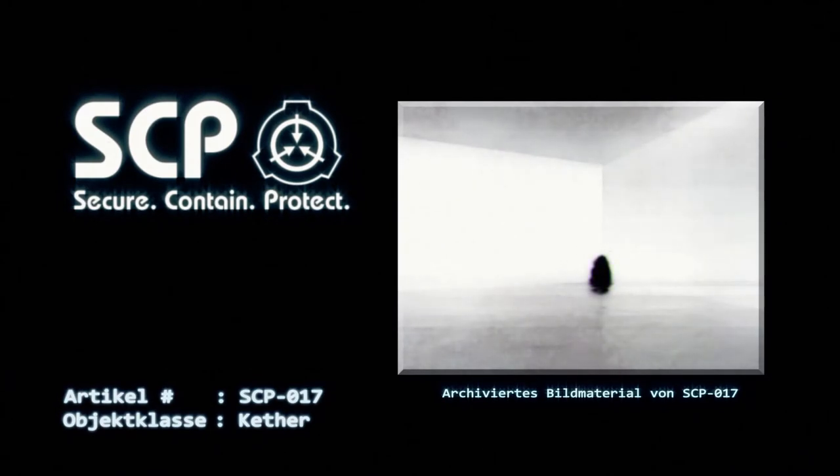Beschreibung: Bei SCP-017 handelt es sich um eine etwa 80 cm hohe humanoide Gestalt, welche anatomisch einem Kleinkind ähnlich sieht, aber keine sichtbaren Erkennungsmerkmale besitzt. SCP-017 scheint aus einem schattenhaften, rauchähnlichen Schleier zu bestehen. Bisher war jeder Versuch, ein physisches Objekt unter diesem Schleier zu finden, erfolglos. Die Existenz eines solchen Objektes kann aber nicht ausgeschlossen werden.